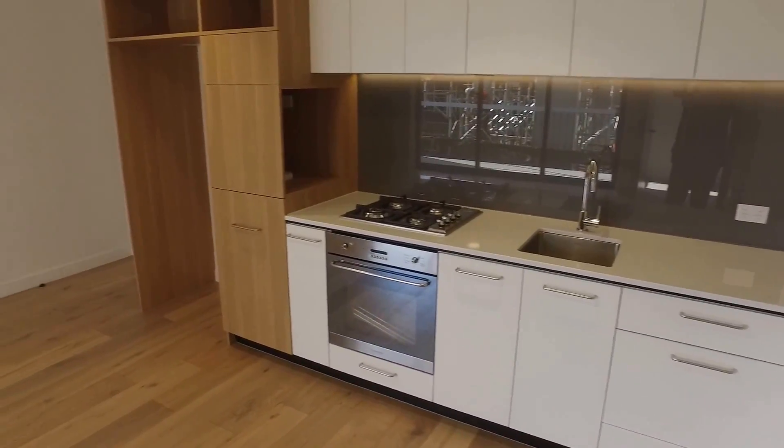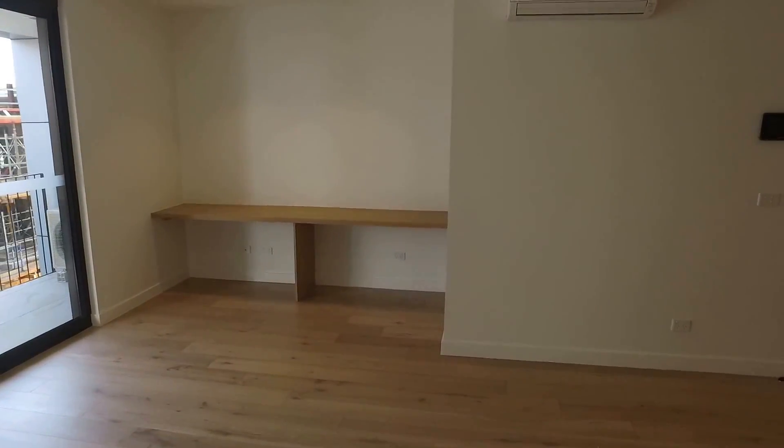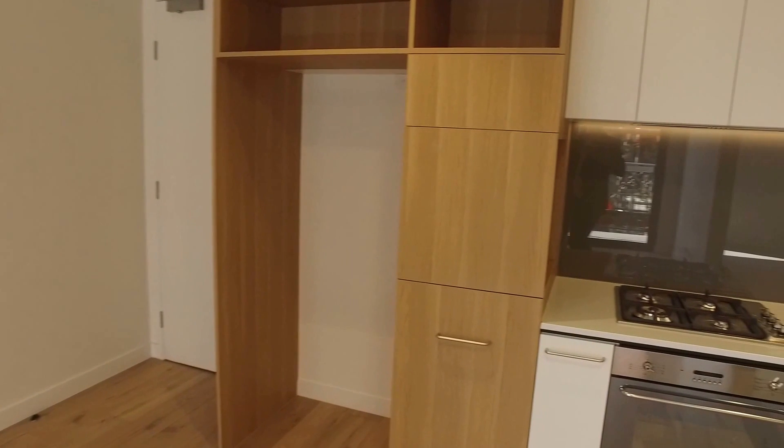If you'd like to have a look at this property, we'll get you through at a time that suits you. My name is Stephen Fitzsimons from Melbourne Real Estate. My details are following this film and I look forward to hearing from you. Thanks for watching.